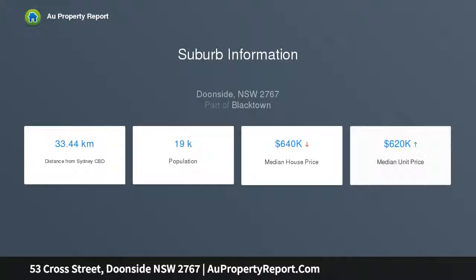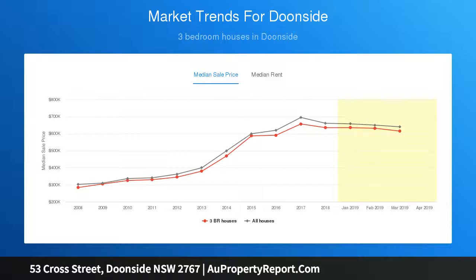Spacious bedrooms with mirror built-in wardrobes, updated bathroom highlighting quality fixtures and fittings, light lounge and dining area flowing through to the well-appointed kitchen, detached single lock-up garage plus carport. Additional features include reverse cycle air conditioning, second toilet, polished timber flooring throughout, color bond fencing. Ideal first home or for the astute investor.